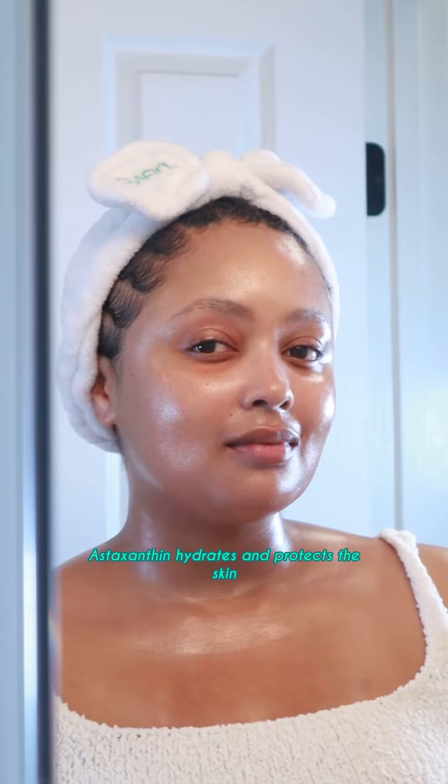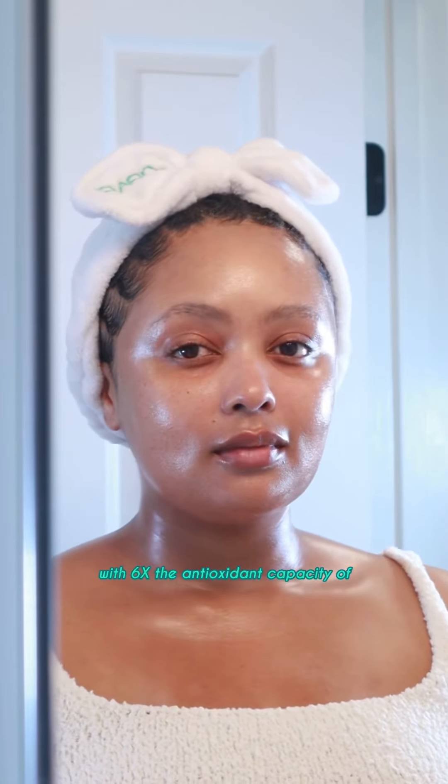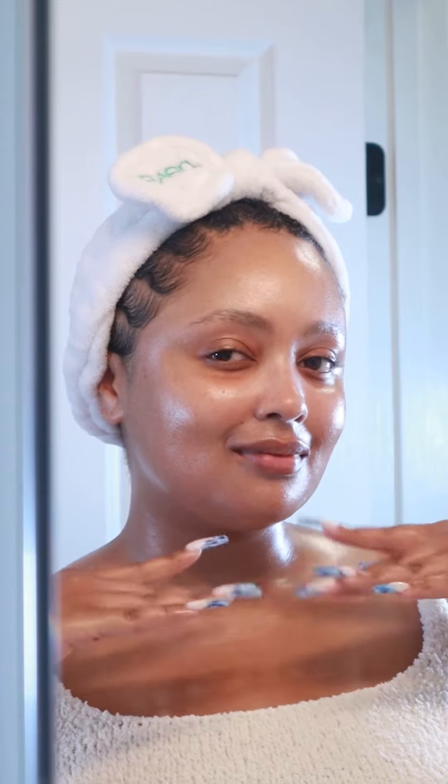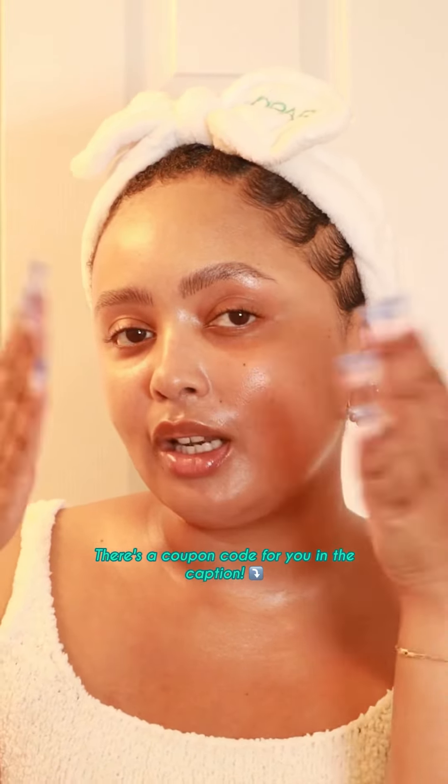Astaxanthin hydrates and protects the skin with six times the antioxidant capacity of vitamin C, sourced from red algae. Name a better trio. Hashtag Black Girl Approved. There's a coupon code for you in the caption. Mwah!